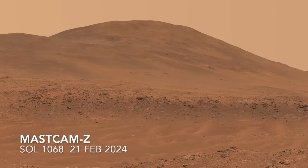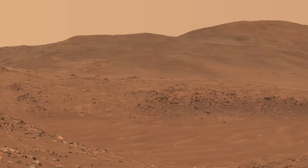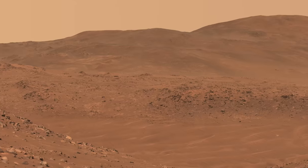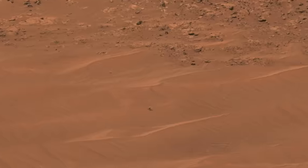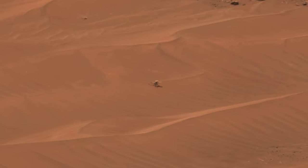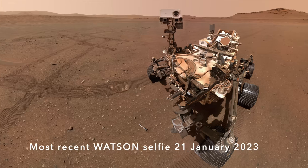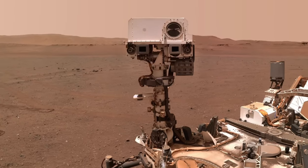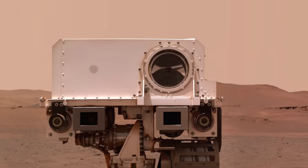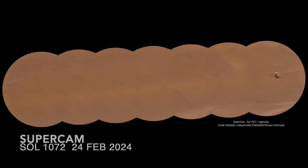Ingenuity's final resting spot is more than 400 meters from Perseverance, across an expanse of sand ripples that are a keep-out zone for the rover — meaning the two explorers will never meet again. But Perseverance carries a small telescope on its mast, part of the SuperCam instrument, which can provide close-up images of the crash scene, eagerly awaited by fans of Ingenuity. Seven SuperCam images from a mosaic arrived last week.